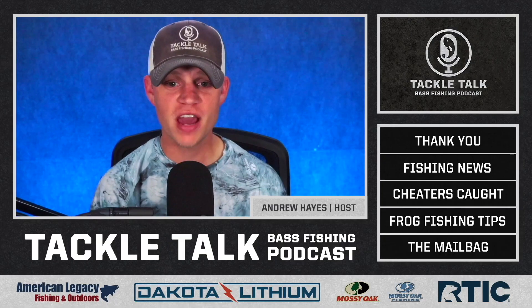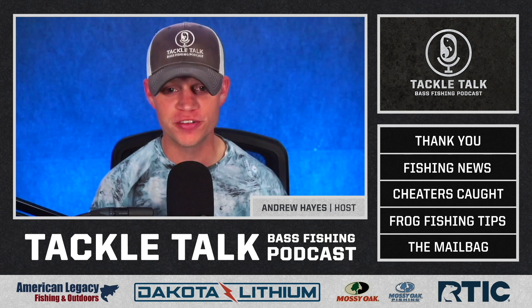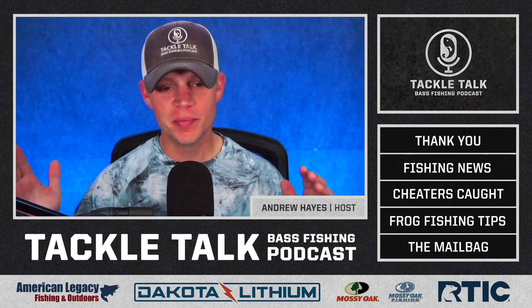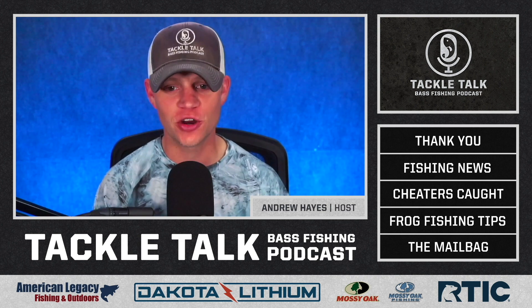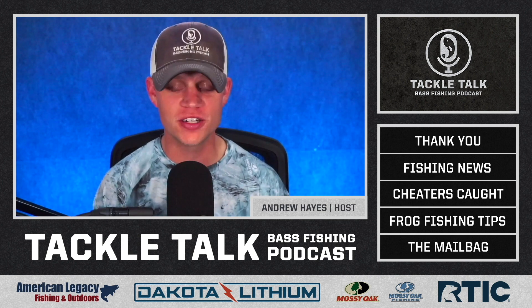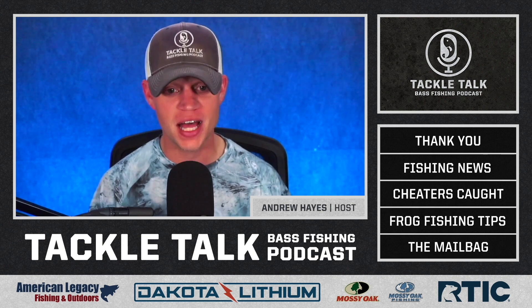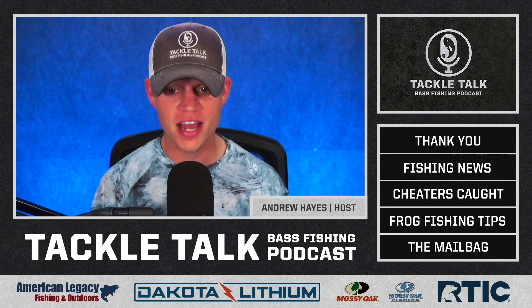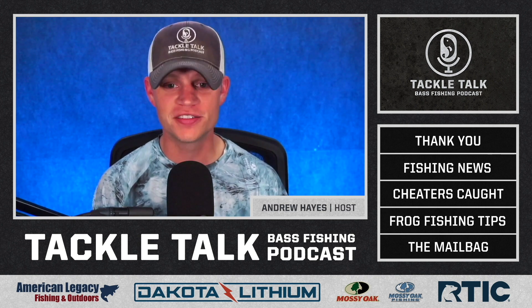On today's episode, we've got five key frog fishing tips to help you get ready for summer fishing. We have not one, but two news stories involving cheating in recent bass fishing tournaments, and we answer your fishing questions about the Yamamoto Yamatanuki, what to do with your old soft plastics, and how to minimize backlashes when learning to skip a bait caster. All that and more on this episode of Tackle Talk.